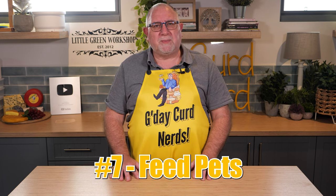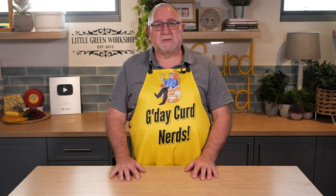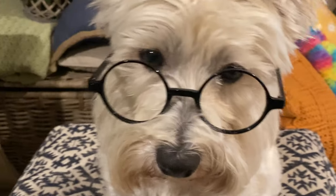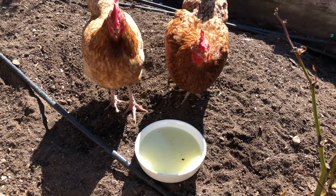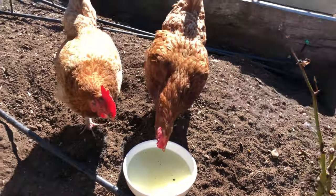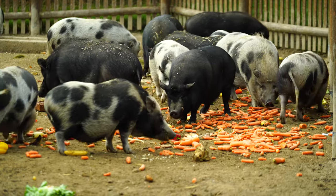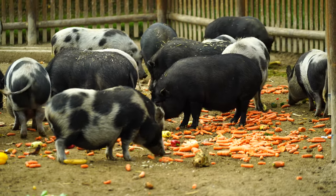Number seven is feed your pets. Because whey is protein rich and low in fat, it is perfect to feed to your pets or farm animals. My doggos love a little bit of whey, but giving them too much gives them wind. My backyard chickens cannot get enough of the stuff and it helps to strengthen the eggshells due to the high levels of available calcium in the whey. It is used in Italy to add muscle mass to pigs and is used to produce the world-famous Parma ham. Whey left over from the production of Parmigiano-Reggiano is fed to these animals to fatten them up.